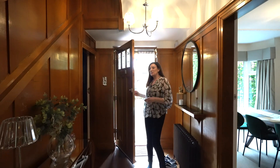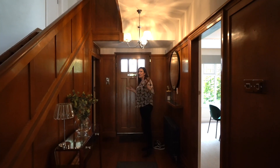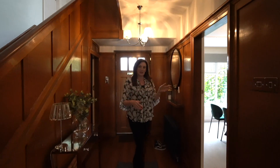This property really has got so many beautiful original features. The hallway is just smothered with beautiful oak panelling — it's absolutely gorgeous. I'm going to take you through to the dining room first.